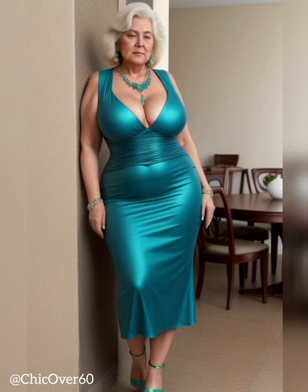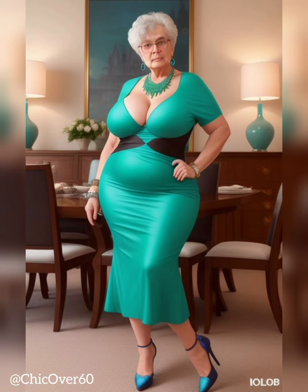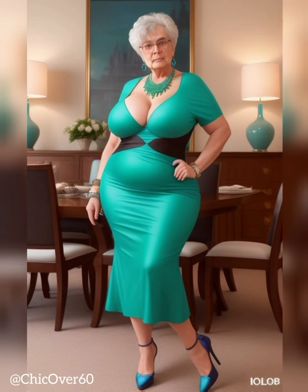Block Heels. Block heels feature a sturdy and wider heel design, providing stability and support. Ranging from 1 to 3 inches in height, they offer a comfortable alternative to stilettos while maintaining a polished look. Block heels are ideal for those who desire height without compromising on comfort. They provide a modern and chic aesthetic, making them versatile for both casual and dressier occasions.